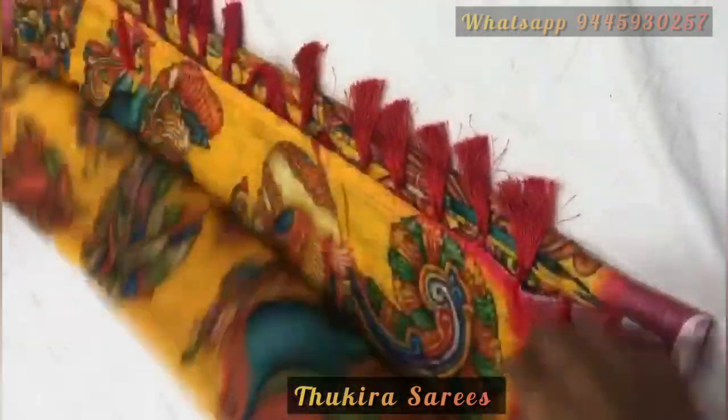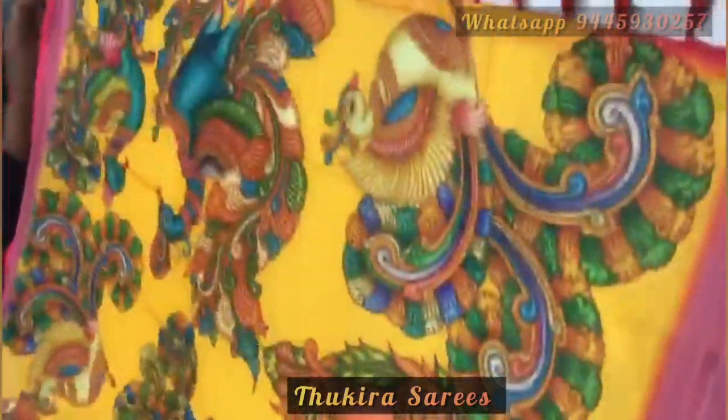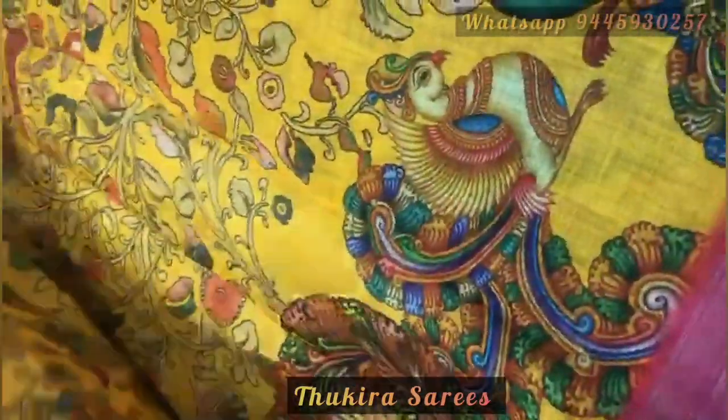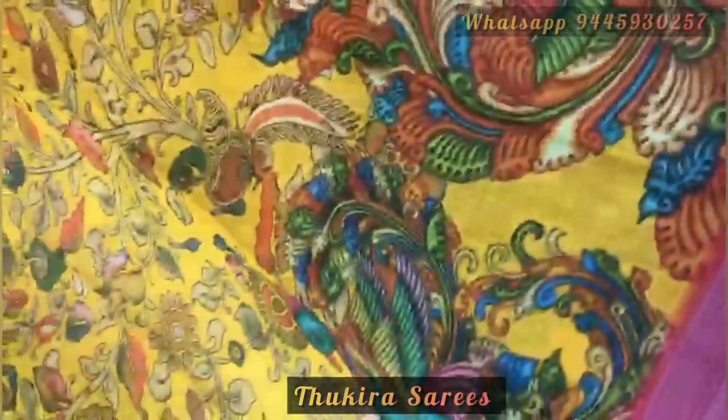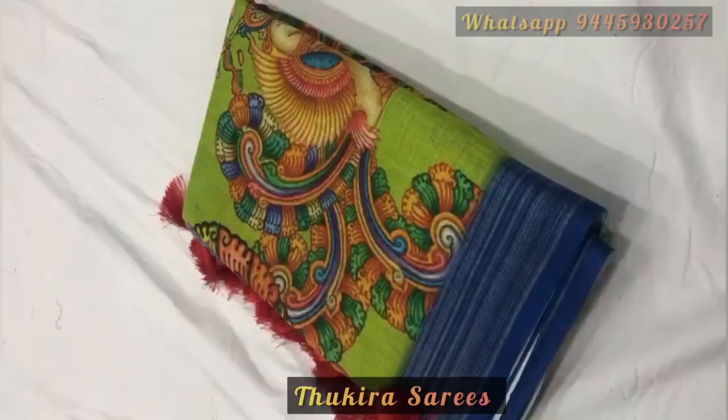The next saree is a very beautiful yellow color saree which might be everyone's favorite. Here is the pallu. This saree again has leaves and floss in the body of the saree and a beautiful printed running blouse piece.